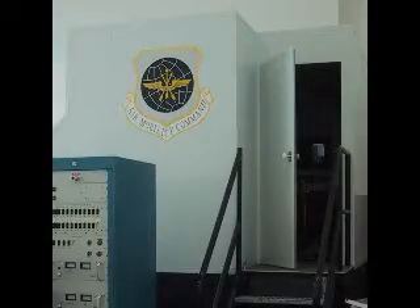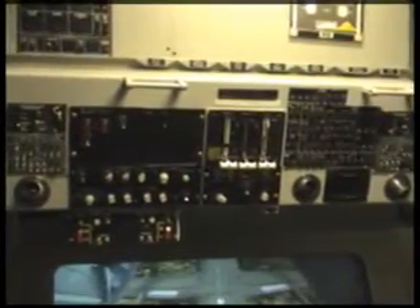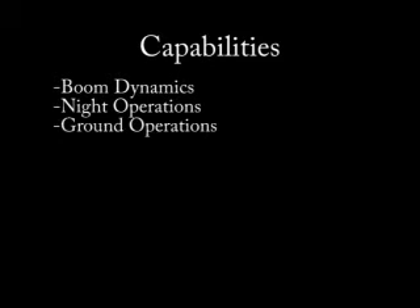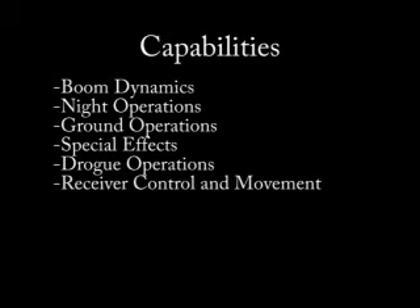The new KC-10 BOT provides the Air Force with a high fidelity training device and the enhanced capabilities required to effectively train boom operators. Capabilities of the KC-10 BOT include enhanced boom dynamics, night operations, ground operations, special effects, drogue operations, and receiver control and movement.